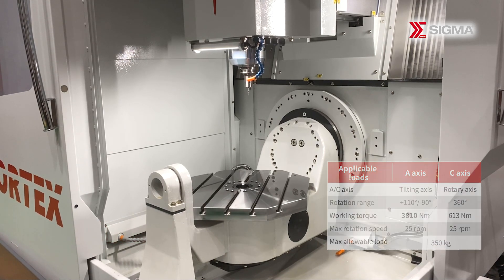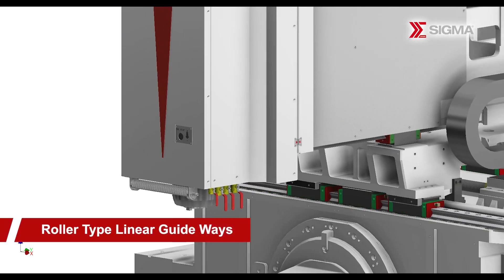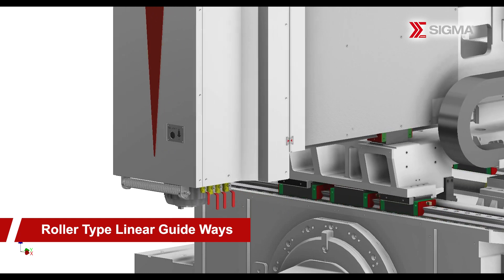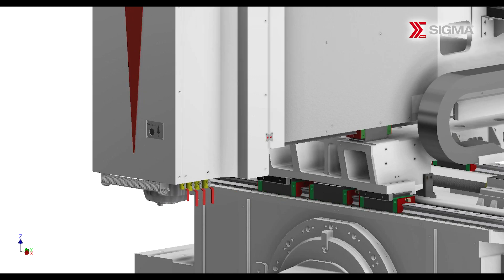By promoting stability and longevity, it ensures excellent machining quality. The machine incorporates three axes of high-precision roller type linear guideways, further enhancing its precision and reliability.